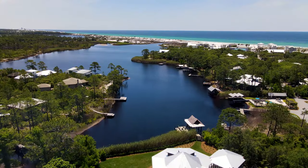Hi, my name is Allison Wicke. I'm a local artist and we are in Santa Rosa Beach, Florida in the beautiful village of Grayton Beach.